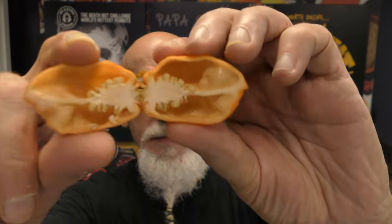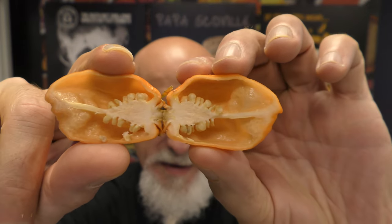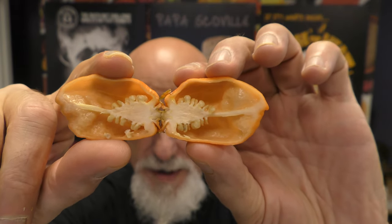Pretty interior. Oh, it smells so good. This is the interior of the Naga Seven Pot Bubblegum — absolutely beautiful. Isn't that gorgeous? Symmetrical as can be, very, very pretty.